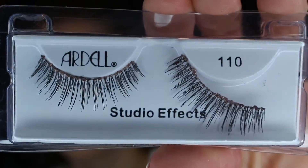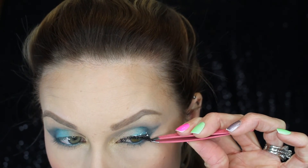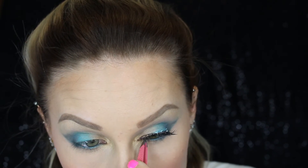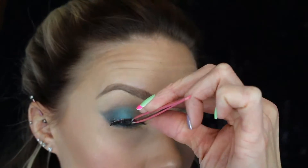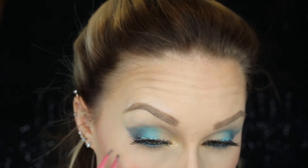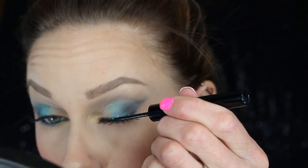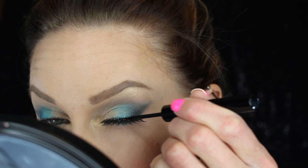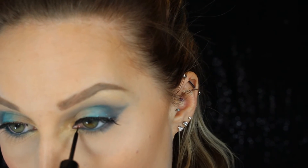Now taking the Ardell 110s, I'm applying these false lashes with Duo lash glue. I am not crazy about these lashes — for some reason they are so long and when I wear them I just itch to get them off, though they are very beautiful. I filmed all this so you can see that lashes are a little struggle for me — don't be intimidated, you just gotta work with them. Now taking some NYX black liquid liner, I'm going over the lash band to camouflage it. Make sure you get the very inner corner where the lashes don't reach — it makes it look more neat, put together, and natural.